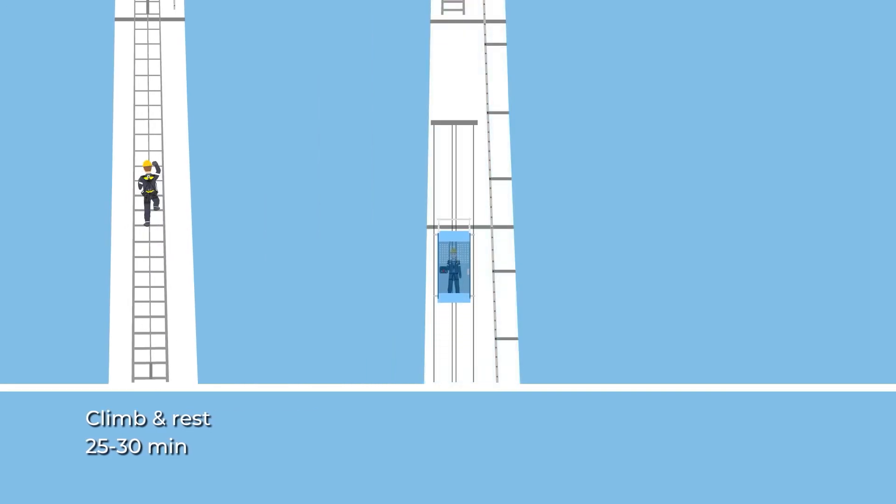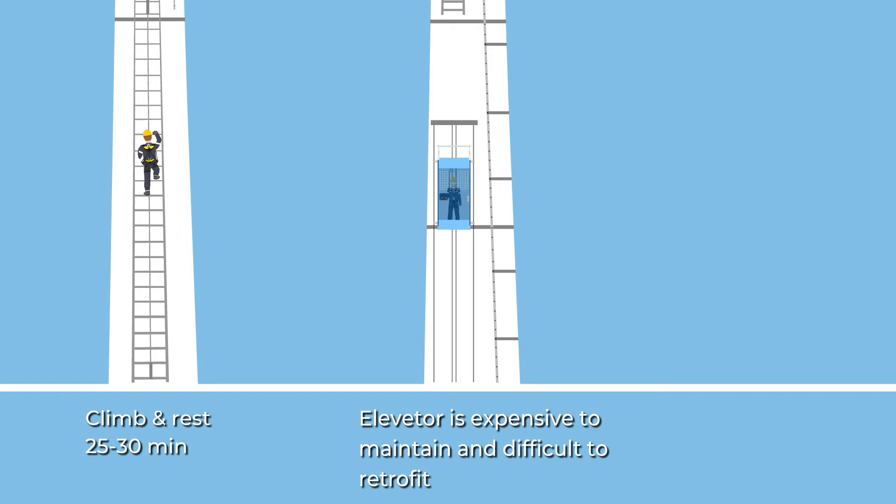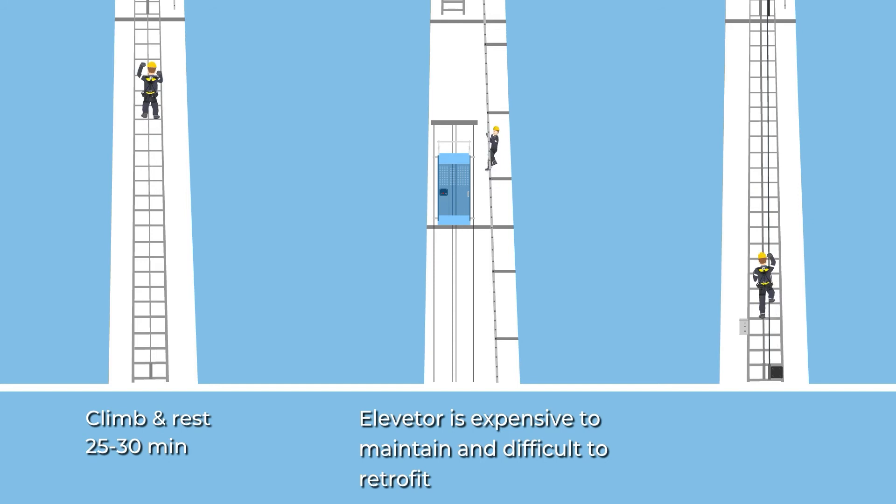Elevators are better than manual climbing. However, they are expensive to maintain, difficult to retrofit, and sometimes don't reach the top of the tower. Climb assists help users save about 50% of their physical energy. However, it still takes 20 to 25 minutes for technicians to climb and rest.